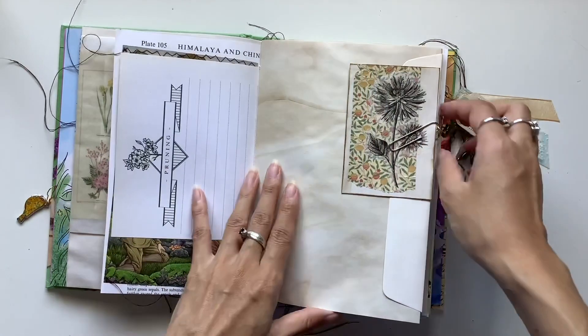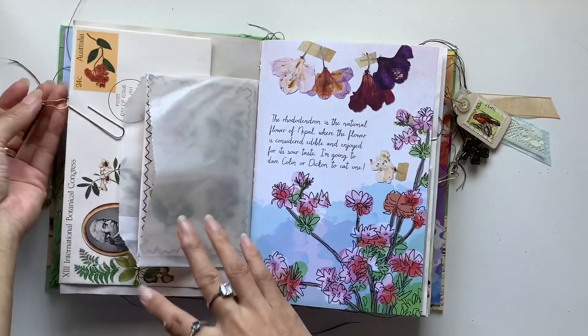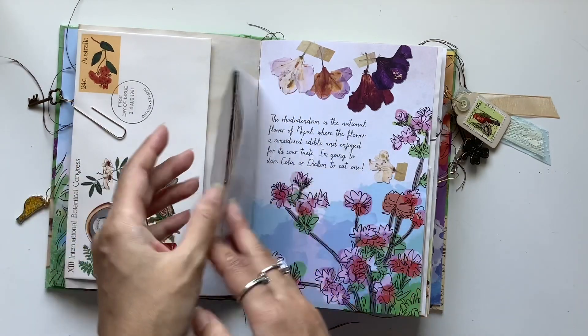When I think of the Secret Garden I think of the key — they all have a key charm. I think of the swing and I think of flowers of course and birds.